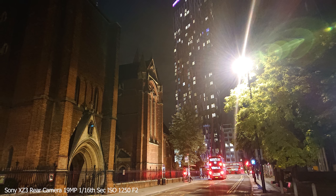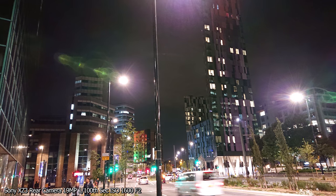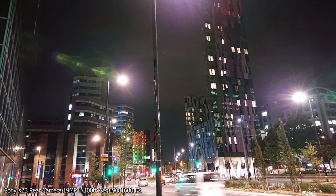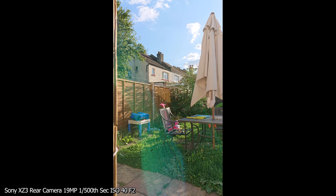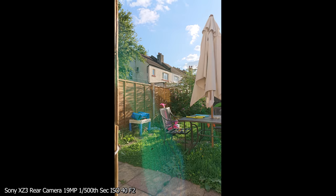If you're shooting towards any kind of light source, the flaring is quite strong, and it's worse when the light source is coming from the side. The fact that it's so easy to mistake the camera lens for the fingerprint scanner doesn't help the flaring either. I've been very conscious of this whilst taking photos, always cleaning the lens, so I can't put it down to just having a smudged lens.